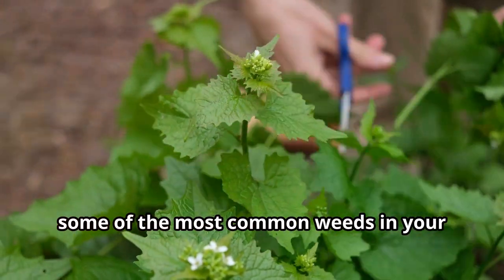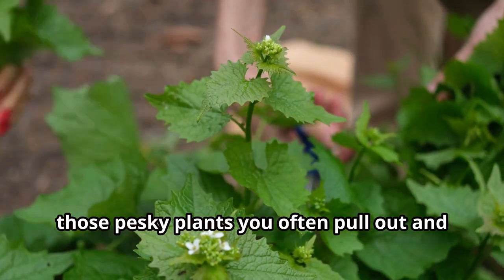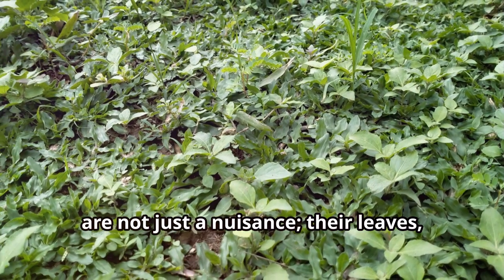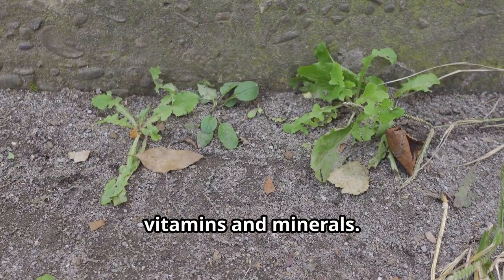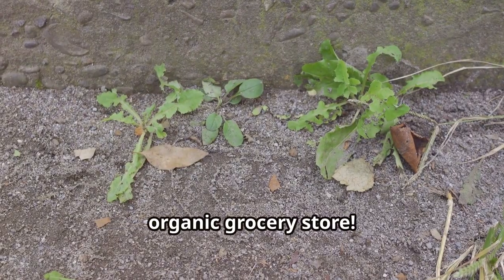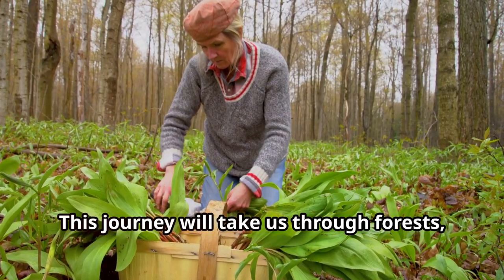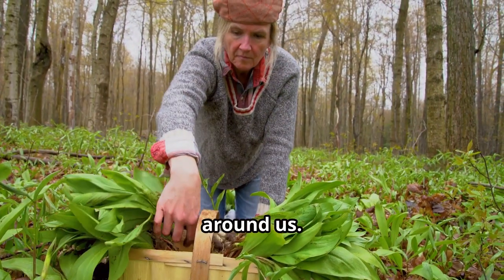Did you know that some of the most common weeds in your backyard are actually edible superfoods? Those pesky plants you often pull out and discard could be a treasure trove of nutrition. Dandelions, for instance, are not just a nuisance — their leaves, flowers and roots are all edible and packed with vitamins and minerals. Imagine turning your backyard into a free, organic grocery store. Join me as I challenge myself to find and eat ten wild plants you can forage right now. This journey will take us through forests, fields and even urban areas, showing you that nature's bounty is all around us.